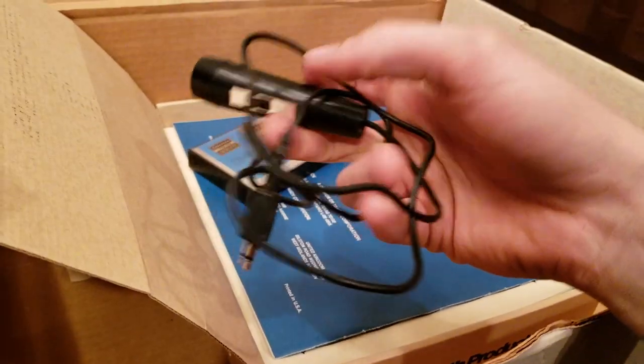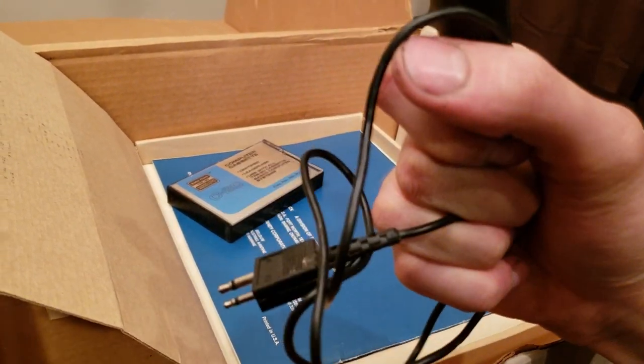At one point there was some weird microphone in here — oh, there it is. I don't know what this is or what it's for. It's kind of strange.